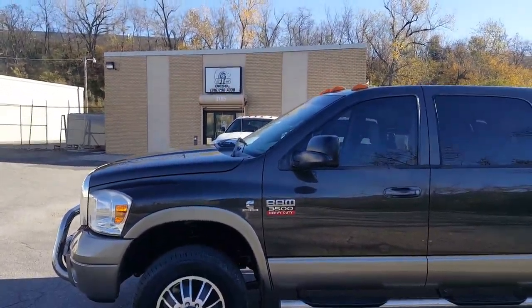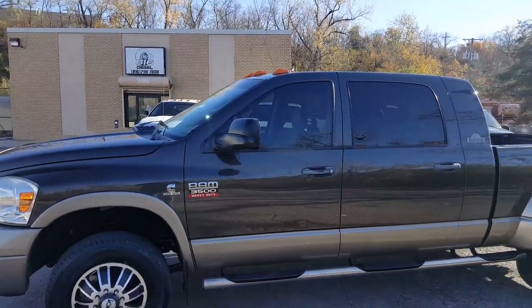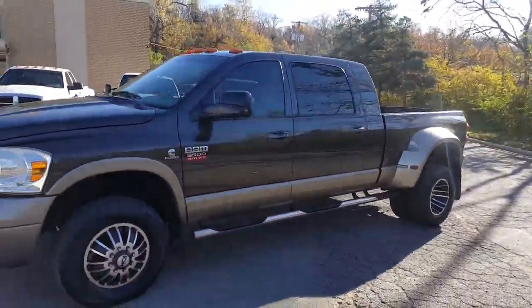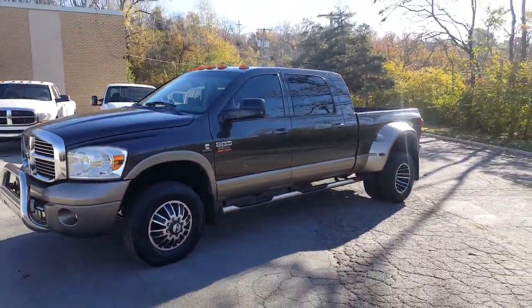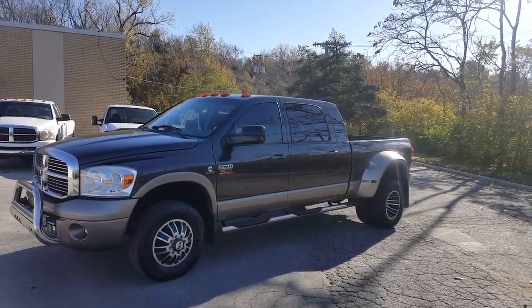Hey guys, Cameron here over at 816 Diesel. Doing a walk around today on this 2008 Dodge Ram 3500 Mega Cab 4x4 Dually Cummins 6.7.